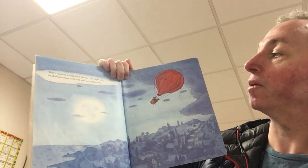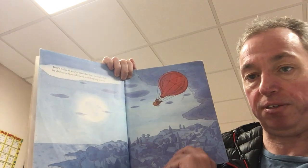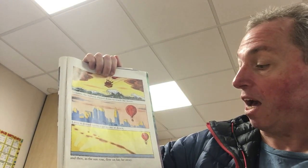Tom's balloon soared up into the sky. As night fell, he drifted across cold seas and sleeping towns. He flew past snow-covered mountains, across wild dark forests, through rainstorms and over waterfalls. At times the balloon dipped down to touch the waves. Later it drifted across a great city at dawn. And then, as the sun rose, flew on far, far away.